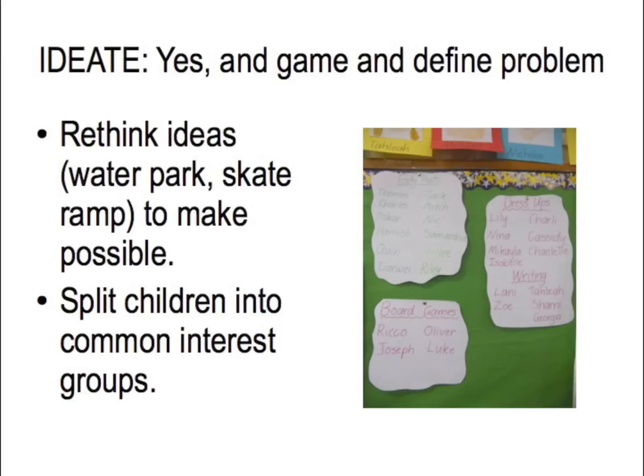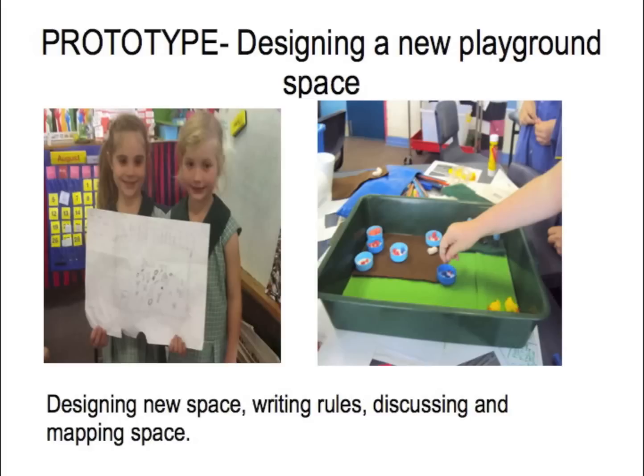We played the yes-and game to ideate different ways and things we could make to put into the playground. Obviously they came up with a water park and a skate ramp, and we had to talk them through that that's not actually possible. Then they came up with things like footy posts, board games, dress-up areas, and a writing area. We split them into groups according to their interest.